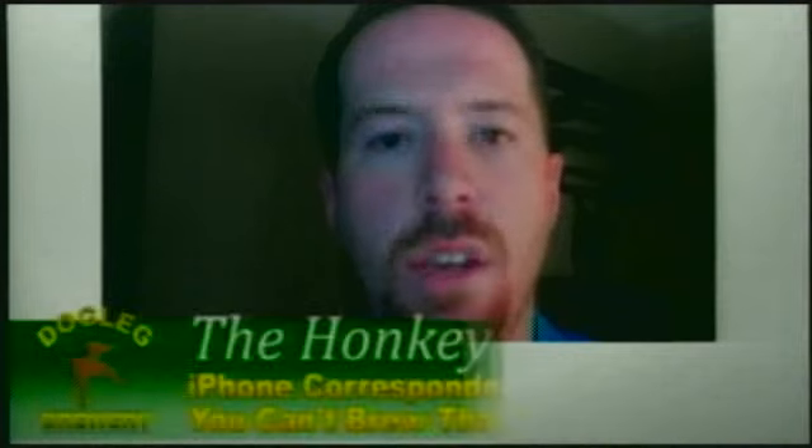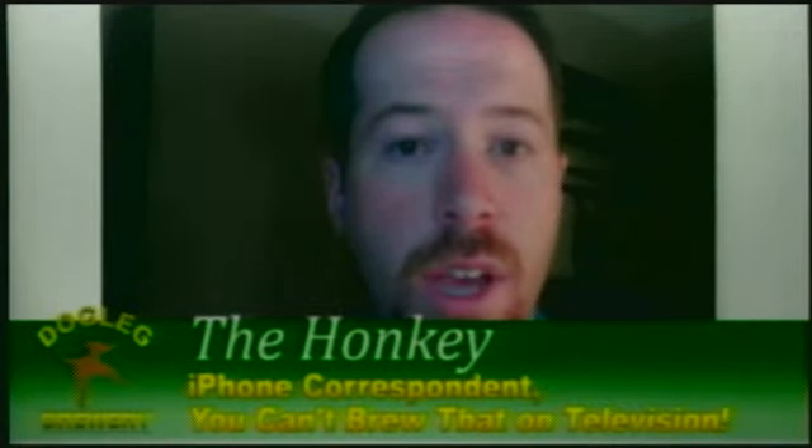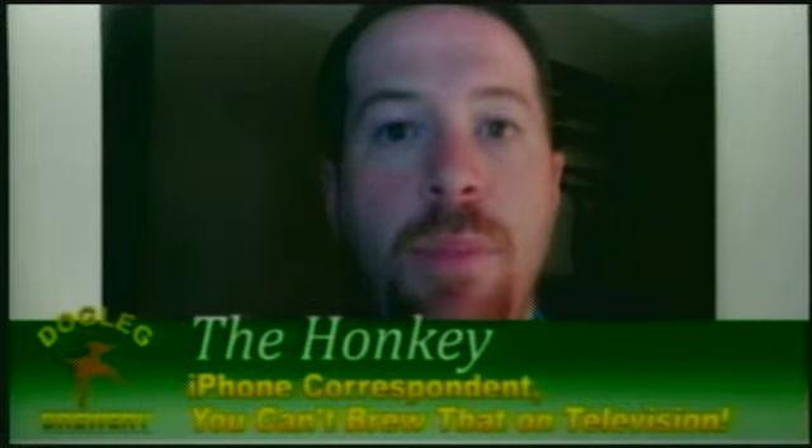Beer Buy is free and it's available in the App Store for the iPhone or the iPod Touch. So give it a shot and let me know what you think. This is the Honky, the whitest kid you know, signing off for You Can't Brew That on Television. Happy drinking, folks.